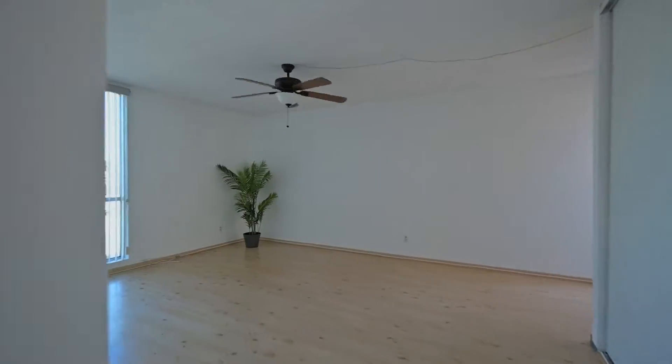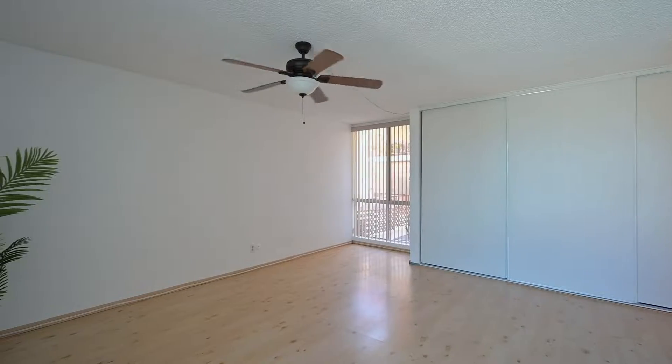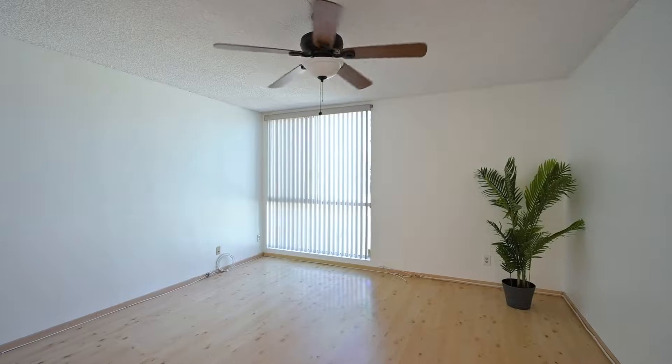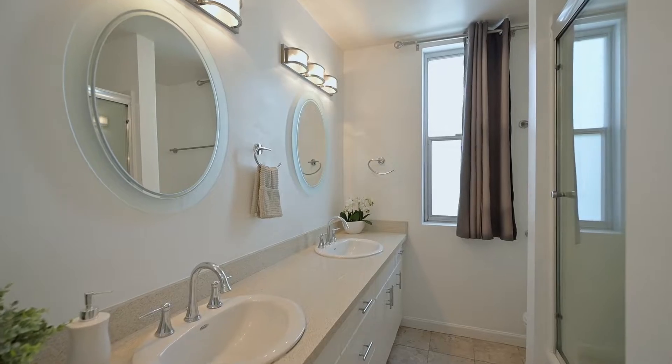This oversized primary bedroom features abundant closet space with an unblocked sun-filled view, and a sizable ensuite featuring double sinks and a spa tub.